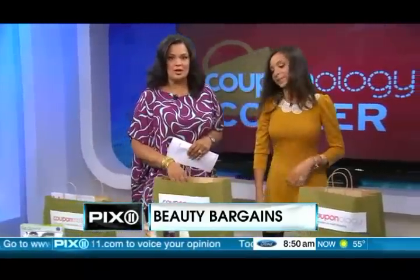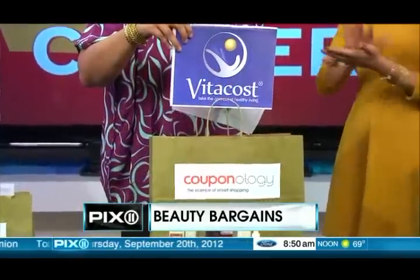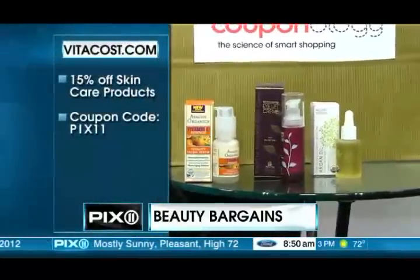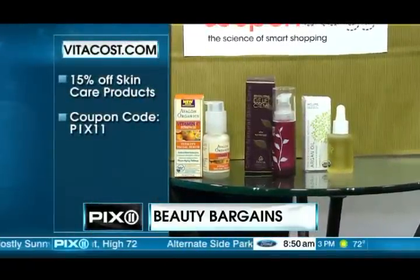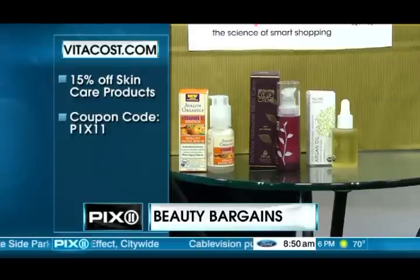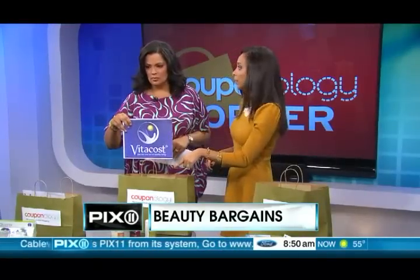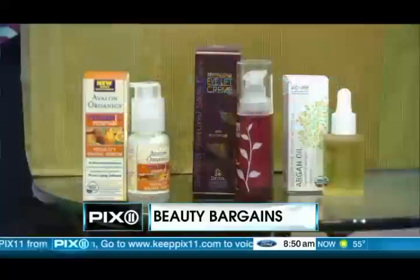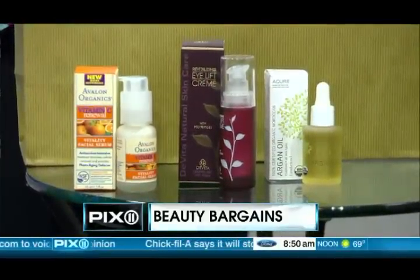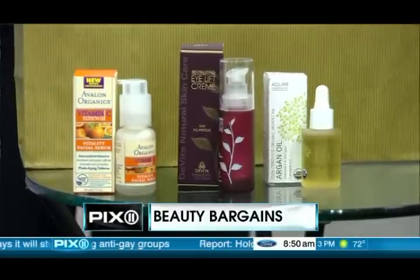Next up is Vitacost — one of my favorites because they have organic, cruelty-free beauty products for up to 50% off retail price. With the Couponology code PIX11, you get 15% off skincare products that are good for you and good for the environment — beauty with a cause. We have an anti-aging serum packed with vitamin C to keep your skin firm, the DeVita eye cream that gives you a nice eye lift without surgery, and the Acure Argan Oil, where $1 of every purchase goes to breast cancer research.